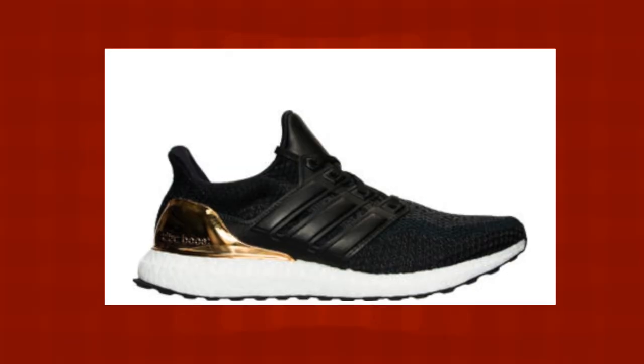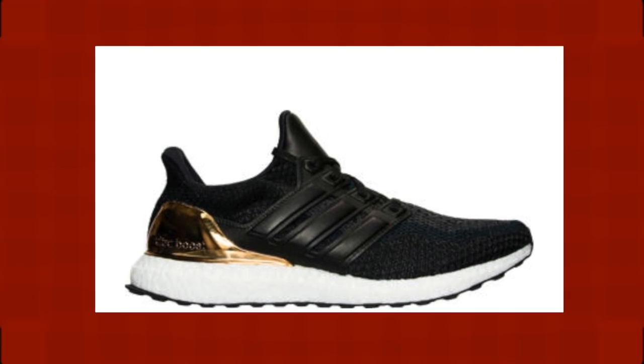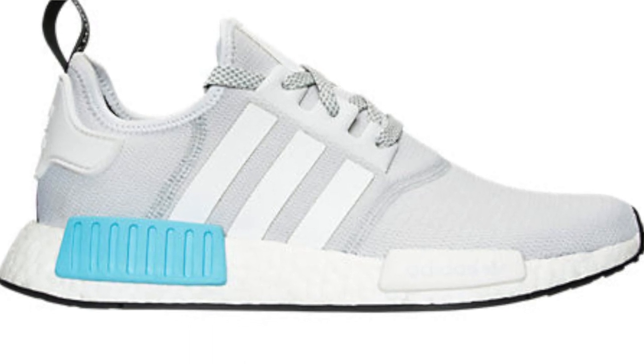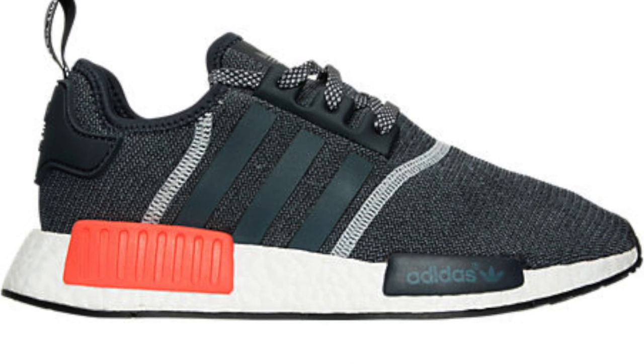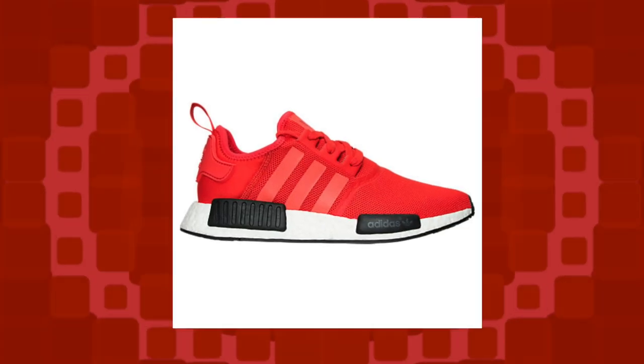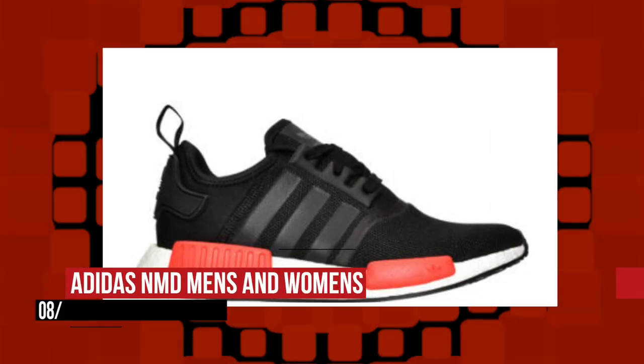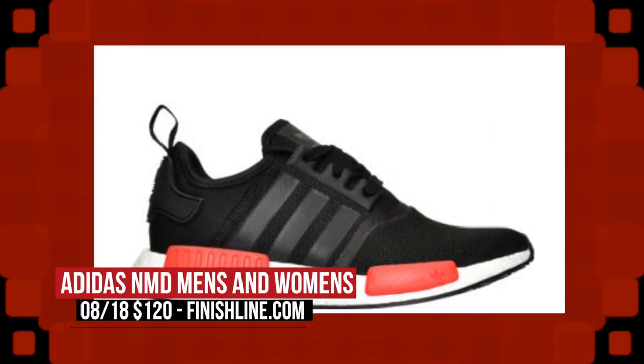Now, technically I should start this show talking about the Adidas Ultra Boost Metallic Pack that released yesterday, but those are basically all gone. On the bright side, Finish Line does have a few NMDs releasing today which you can pick up. There are like five pairs dropping for the men, and then three pairs dropping exclusively for women. This red pair looks the nicest to me, with that black pair coming in a close second. These are probably going to go fast, so I would get on it if you're going to grab a pair. Those will cost you $120.